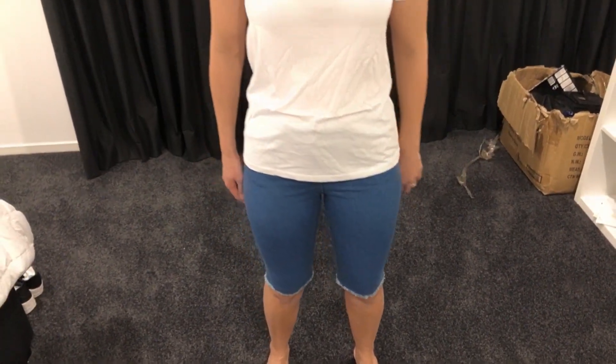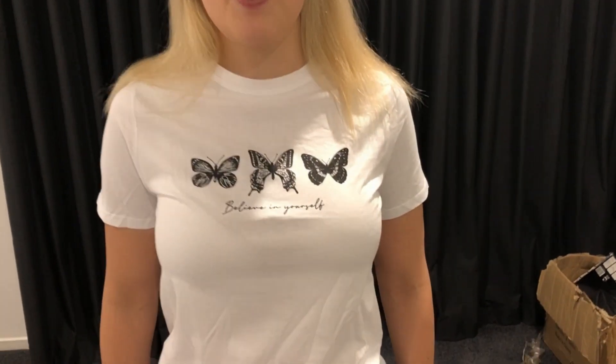I've got a really comfortable cotton white t-shirt with butterflies and some really cute cropped jeans that I'm definitely going to keep. This is exactly what I expected when I was looking online. These gorgeous butterflies make me want to go for a walk on the beach.